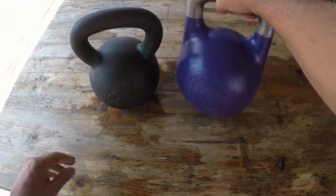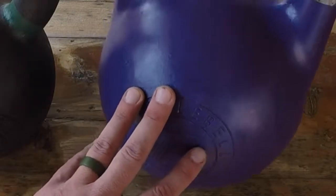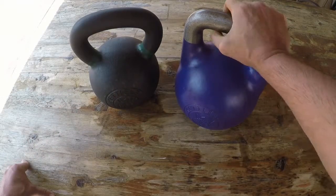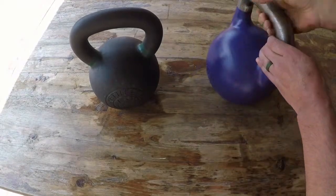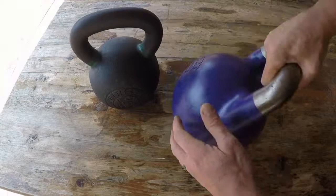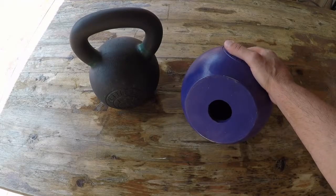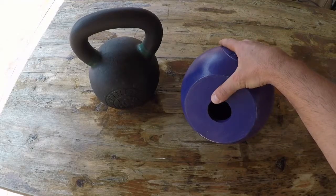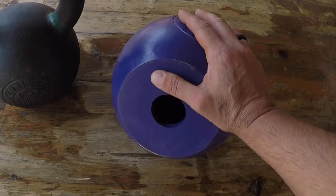First off, the logo is nice and recessed. On other bells I have, that's not the case — while in the rack position, cleaning, pressing, things like that, it ends up aggravating your arms that much more. Another thing: it's clearly labeled. A lot of bells aren't. A nice big number tells you the weight of the kettlebell. What's also very cool is that there is no welding on this kettlebell.